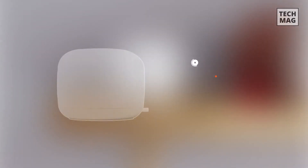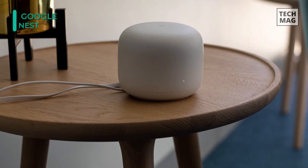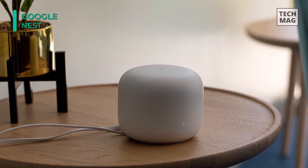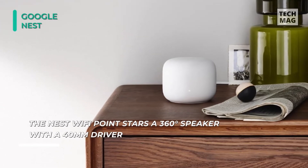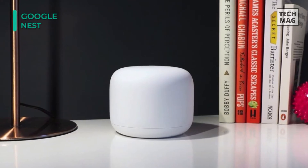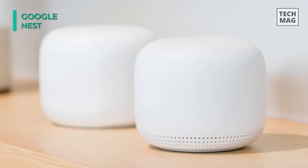The Google Nest Wi-Fi router supports Wi-Fi 5 (802.11ac) and is more powerful than its predecessor Google Wi-Fi, delivering up to two times the speed and up to 25% better coverage. The Nest Wi-Fi point provides whole home coverage, and the system is scalable, allowing you to add more points in the future. It can handle multiple 4K video streams simultaneously and supports proactive band steering, a self-healing network, and transmit beamforming. The router covers up to 2200 square feet and the point covers up to 1600 square feet.